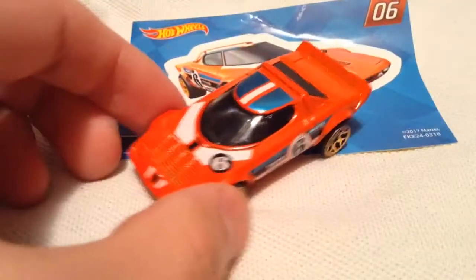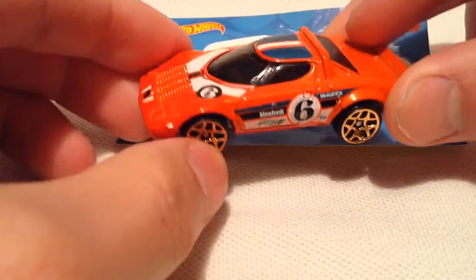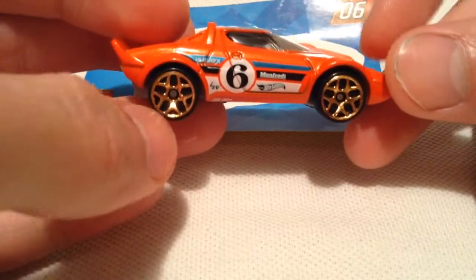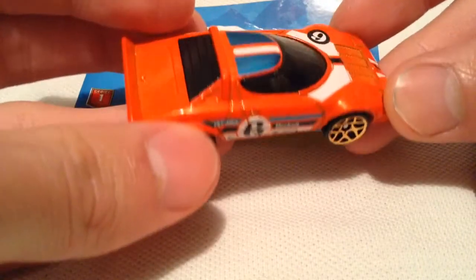You can tell which one's inside by looking at the number there. Number 6 is the Lancia Stratos, as it says on the car itself even. So of course metal body, plastic base — pretty cool, pretty small compact car, but very cool nonetheless.